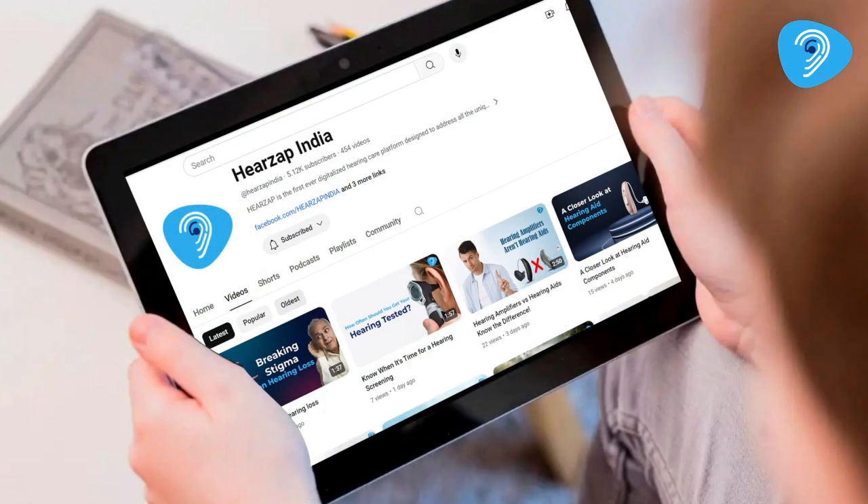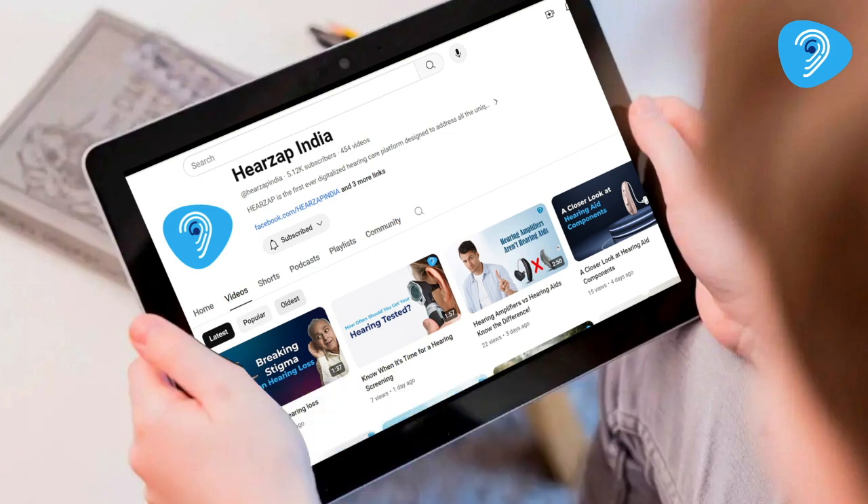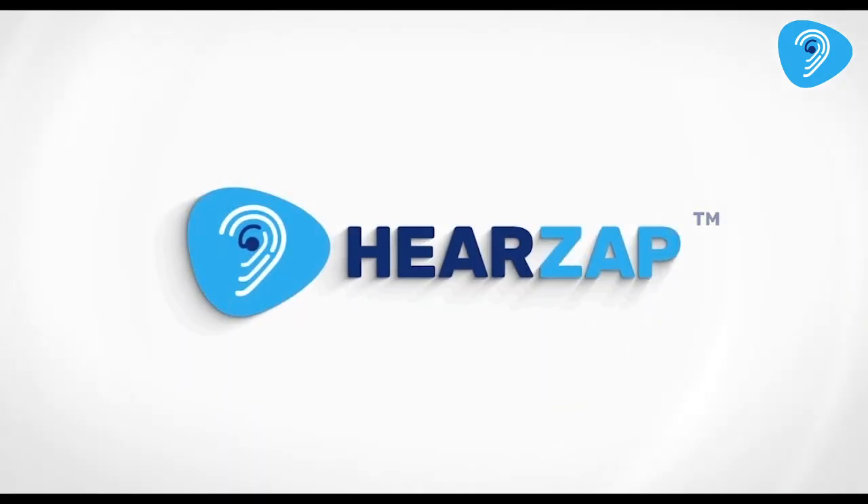If you found this video helpful, please like, share and subscribe to the HearsApp channel for more health tips. Remember, early detection of hearing loss can greatly improve quality of life. Take care and stay healthy.